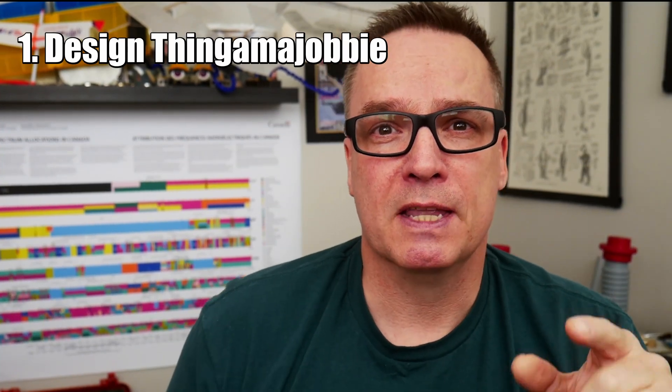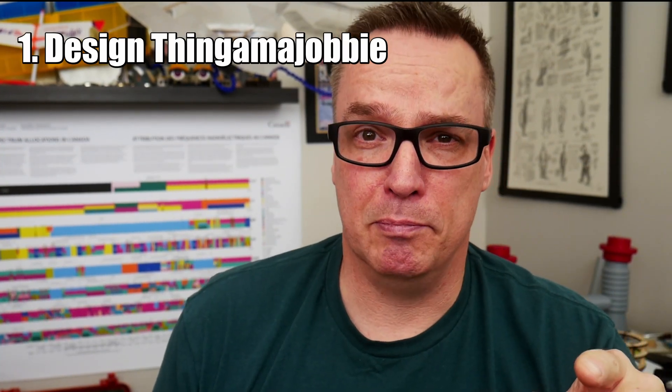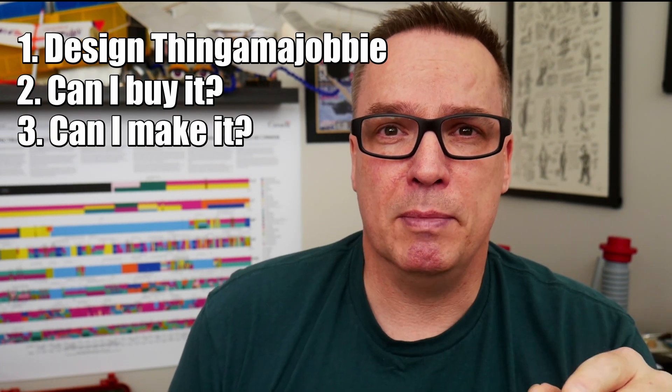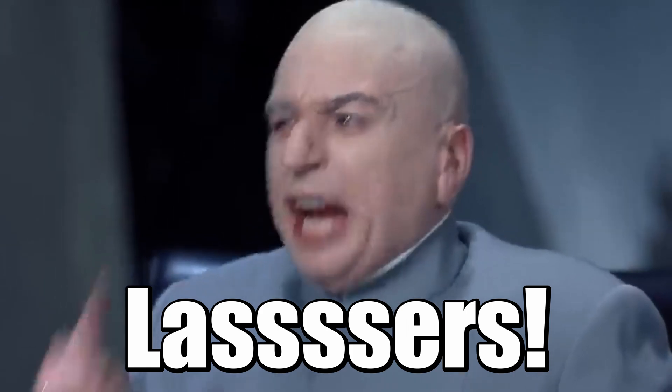A lot of people spend too much time asking, can I 3D print it? I've always looked at a few things as far as order of operations. First, I design something up. Second, I try to figure out if I can buy what I need. And if I can't buy it, I look at how do I make it. The first tool I go to is the laser cutter, because it is incredibly fast.